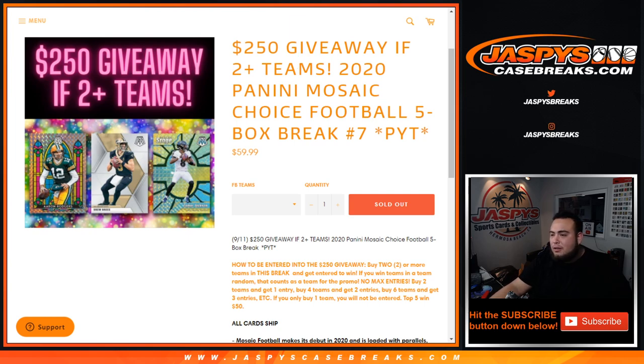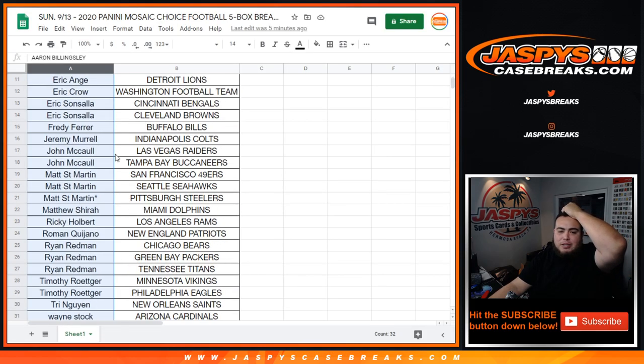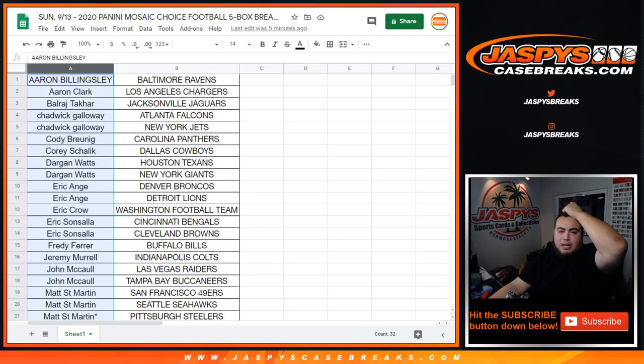So we're skipping over to number seven. There are ten boxes remaining from the case, so it'll be left or right — whichever five boxes we use. To get entered into the $250 giveaway: buy two teams, get one entry; buy four teams, get two entries; six teams, three entries, and so on. If you only buy one team you're not entered. Top five win $50 and break credit. We'll do the randomizer at the end of the break.